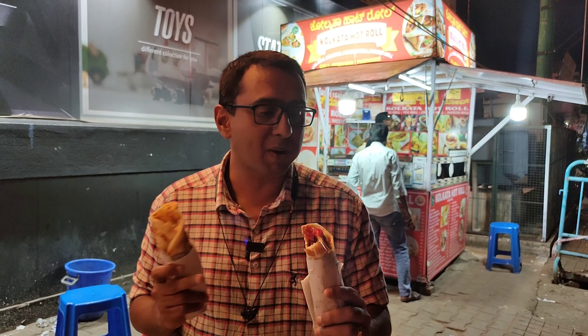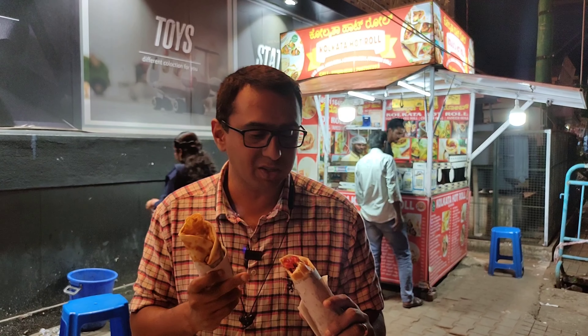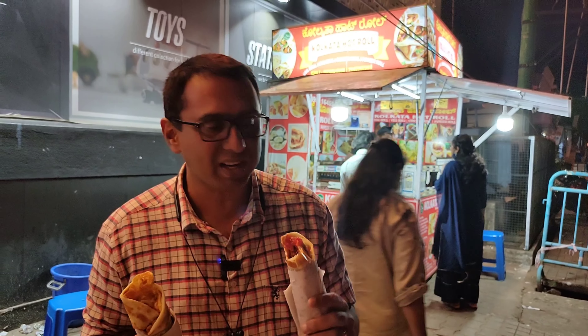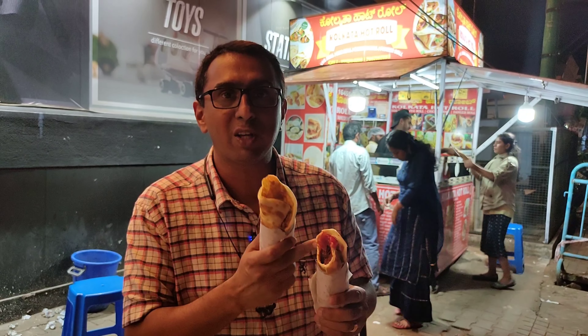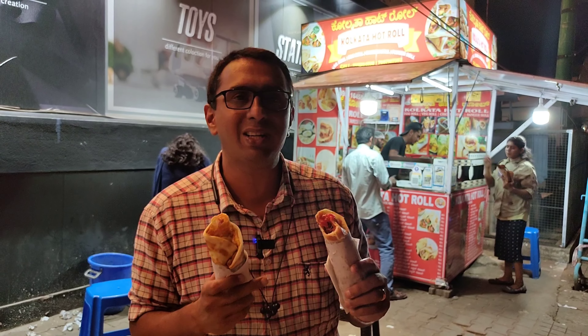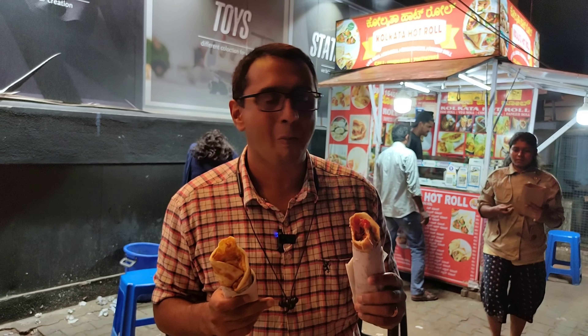Well done crispy parathas — they use these to make the rolls, topped with sauce, masala chicken, and onion. It gives an excellent taste, and it's kind of crunchy because of the fried parathas. The parathas are fried to a crisp, very good taste. There's even a really sweet taste because of the tomato sauce — super duper stuff, you really should try this.